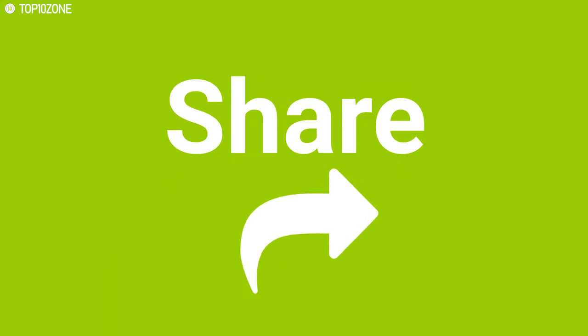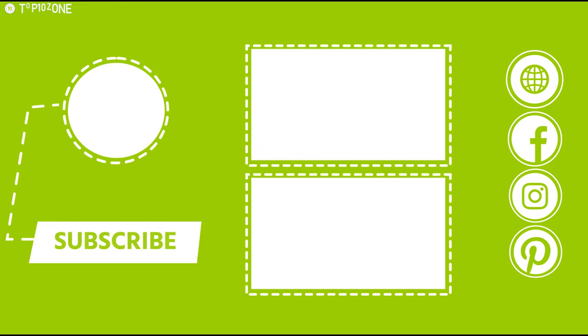Like, comment and share with your friends if you found this video helpful. Subscribe to our channel if you want to see more videos like this on your feed.